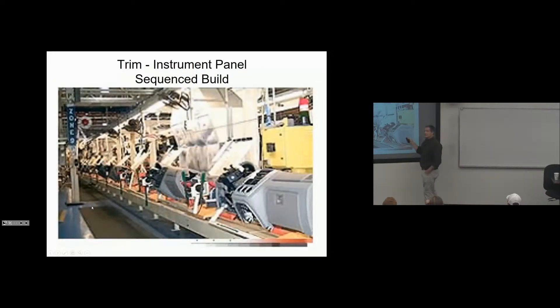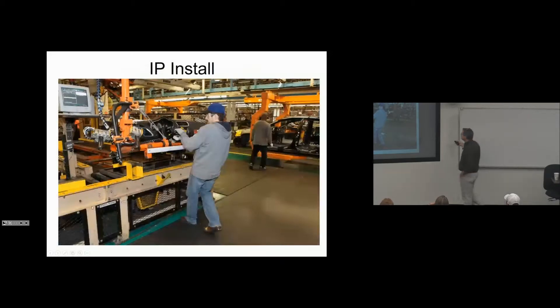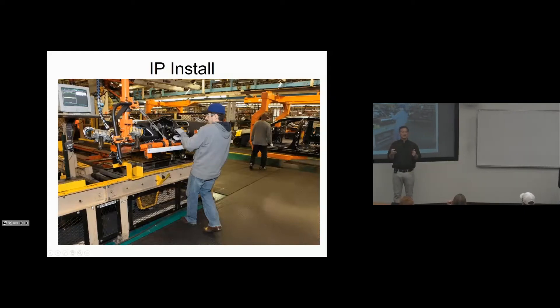Instrument panels can either be built at a supplier or built at the plant. Early on, in the 90s up to about 2000, we built our own instrument panels internally. We got the broadcast from paint, built the next one that came out of paint, and it would go around the overhead conveyor and come down to the car in sequence order. Now a supplier delivers in batches of eight in sequence order — no inventory, every part every cycle. This is the sail rail: they can load up to three racks on it, each rack holding eight IPs, all in sequence order from the broadcast from paint.